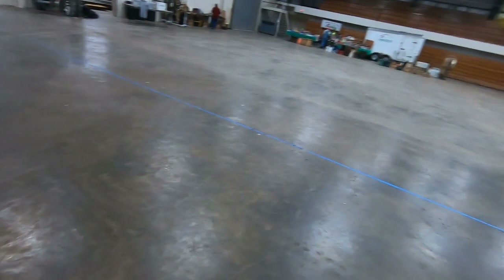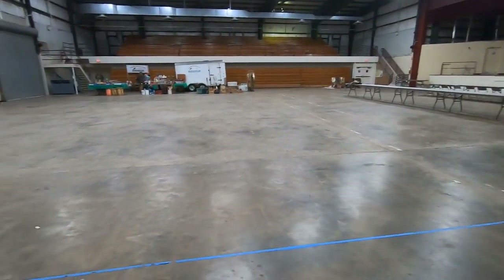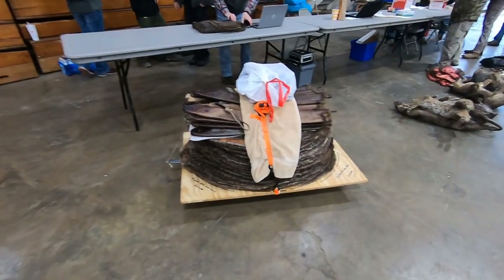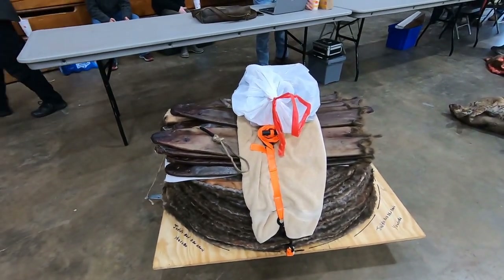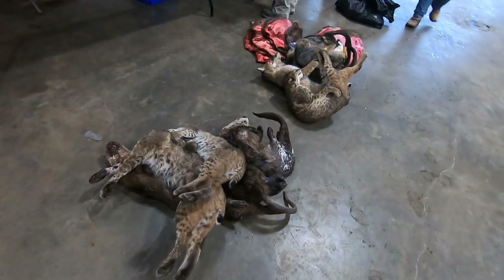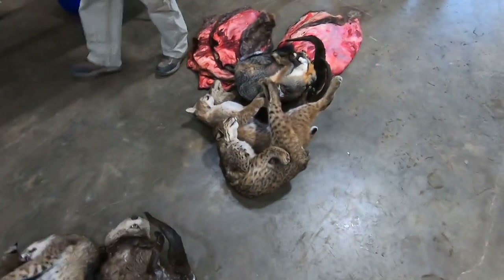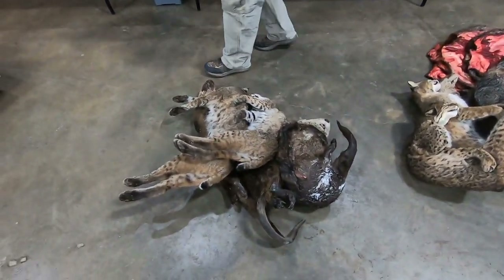Here we are at the Mississippi State Fur Trapper's auction, just now setting up, just now bringing our stuff in. Here's my skid of pelts - my beaver, nutria, otter, muskrat, casters. They're bringing in a lot of stuff that's for taxidermy and whatnot - cats, otters. It's going to be a busy day. A lot of stuff's going to come in.